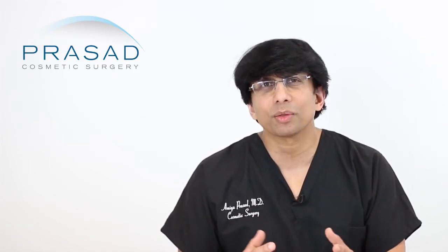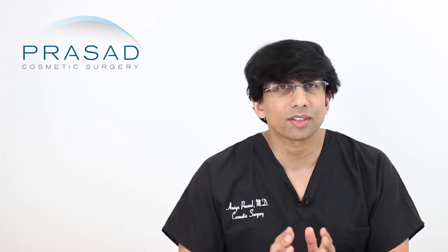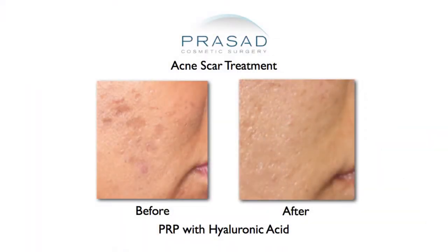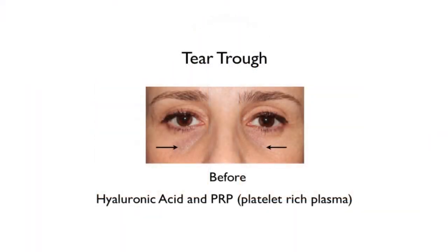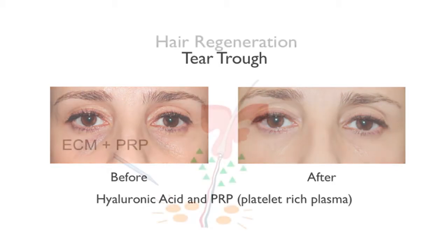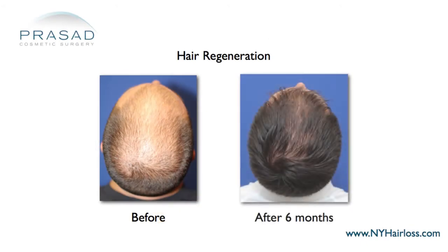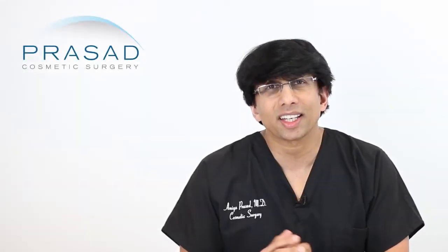While we can do a lot with lasers from the outside, platelet-rich plasma is doing a lot for the skin from the inside. It stimulates the fatty cell layer under the skin and collagen production. We've used it successfully for treatment of acne scars, fine lines, and wrinkles. Separately, we use it in combination with acellular matrix for hair loss, where it serves as a vehicle and catalyst for Hair Regeneration.